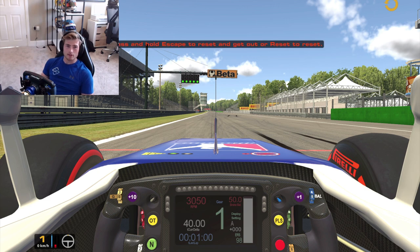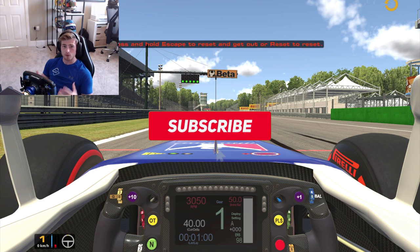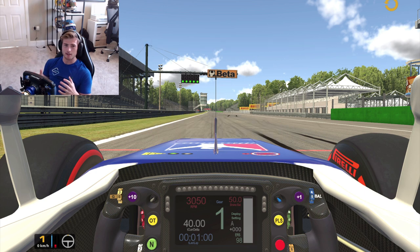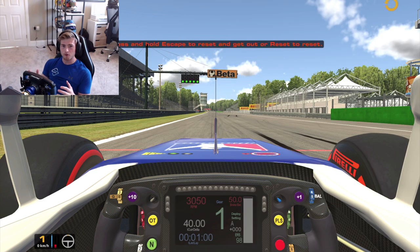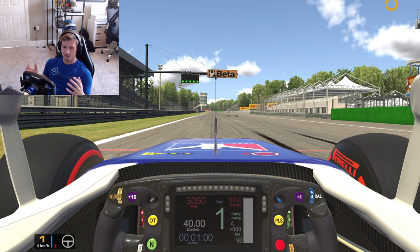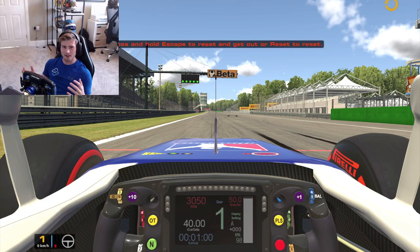Hello everyone and welcome to another School of Sen track guide. I'm Callan O'Keefe, British and Vice World Champion racing driver and also founder of School of Sen Drive Development. Today I get to take you through one of my absolute all-time favourite circuits, the Autodromo Internazionale de Monza — a circuit I've raced on multiple times, a place that's never really been kind to me, but still one that I love nonetheless.